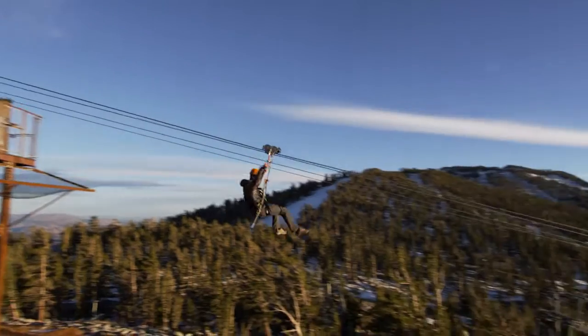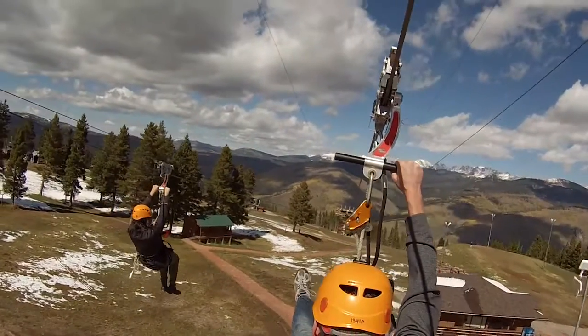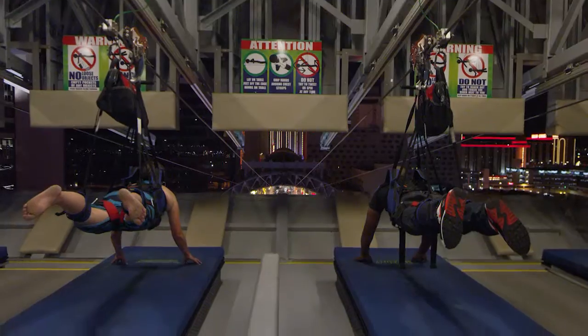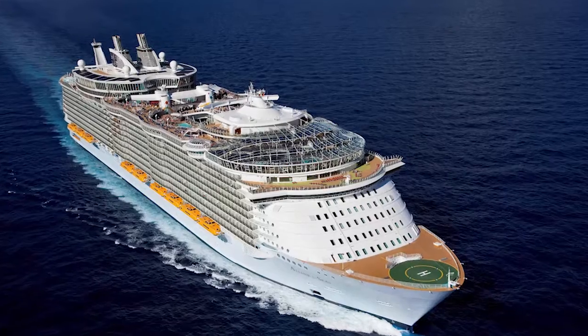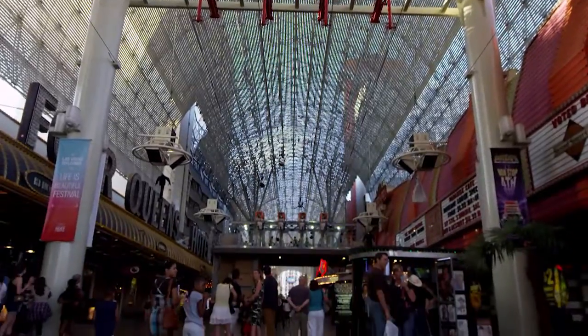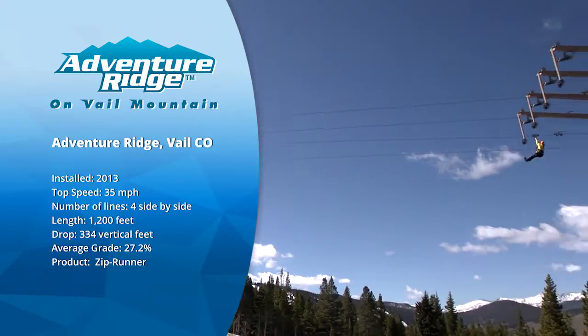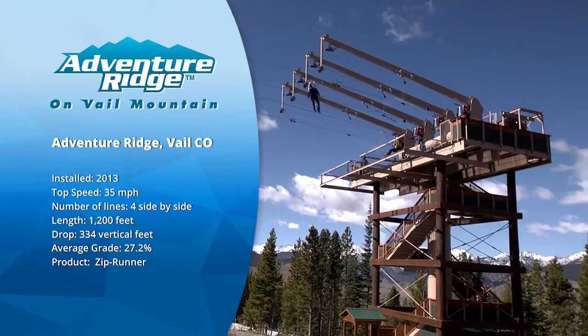Zip lining is an exciting and thrilling experience that all ages can enjoy. Zip lines have become an increasingly popular attraction at resorts, amusement parks, and even cruise lines. At Zip Flyer, we build ziplines that let people fly. Whether a high-speed thrill ride or one of the longest ziplines in the world, Zip Flyer systems bring the excitement and freedom of flight to riders around the world.